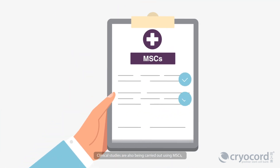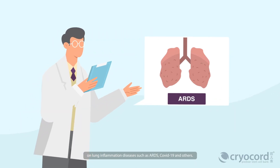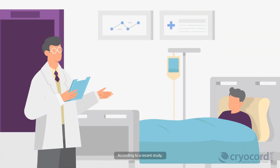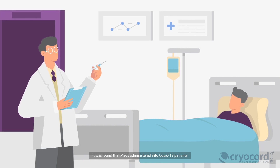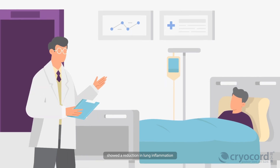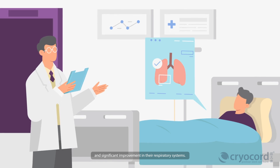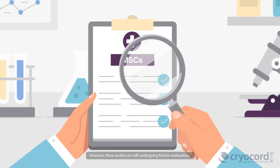Clinical studies are also being carried out using MSCs on lung inflammation diseases such as ARDS, COVID-19, and others. According to a recent study, it was found that MSCs administered into COVID-19 patients showed a reduction in lung inflammation and significant improvement in their respiratory systems. However, these studies are still undergoing further evaluations.